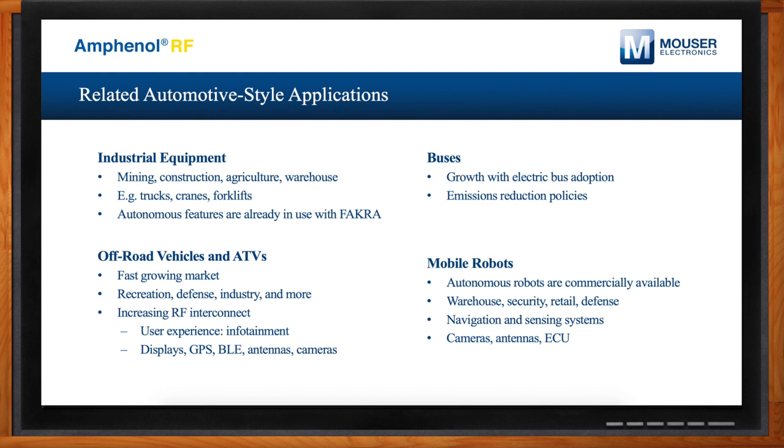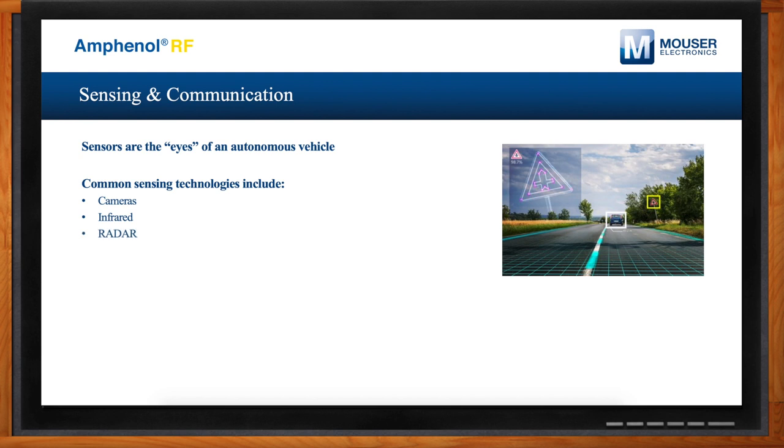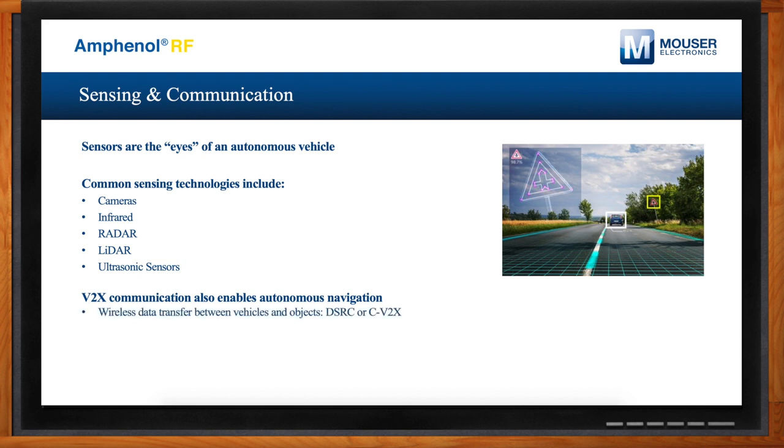What are the specific technologies that make autonomous vehicles happen? Sensors, including cameras, are really the cornerstone of how an autonomous vehicle navigates — we can consider these the eyes of the vehicle. Cameras, infrared sensors, radar, lidar, and ultrasonic sensors are the key technologies. We also have V2X communication, referring to wireless data transfer between vehicles and objects. These need advanced antennas connecting to a central computer, and the RF interconnect must be high-speed to enable high-bandwidth transmission of all this data.